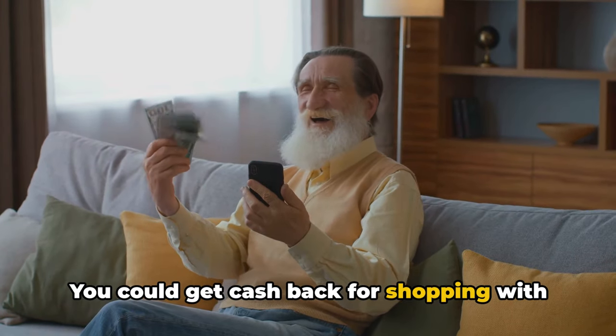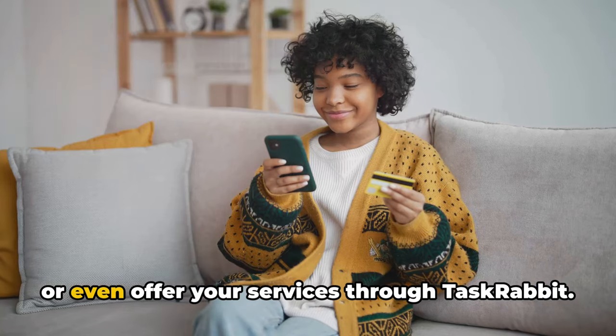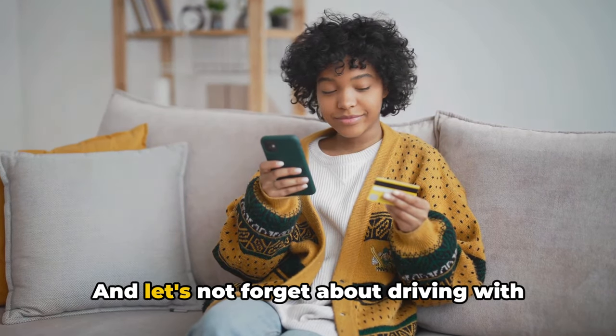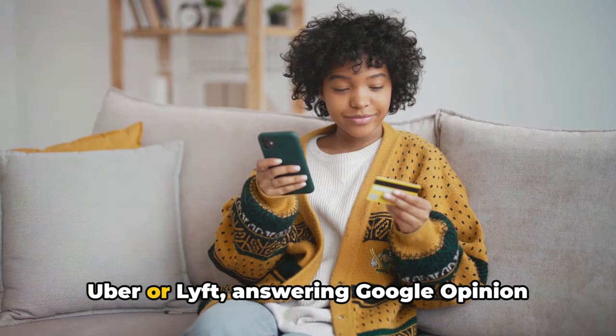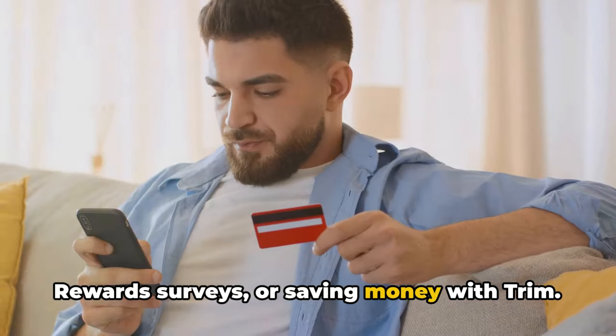You could get cash back for shopping with Ibotta, rent out a spare room with Airbnb, or even offer your services through TaskRabbit. And let's not forget about driving with Uber or Lyft, answering Google Opinion Rewards surveys, or saving money with Trim.